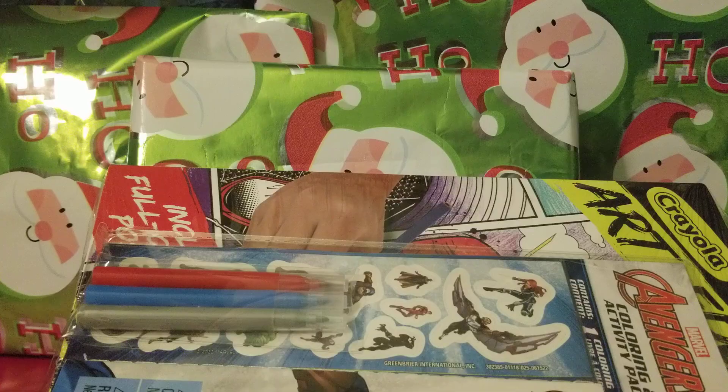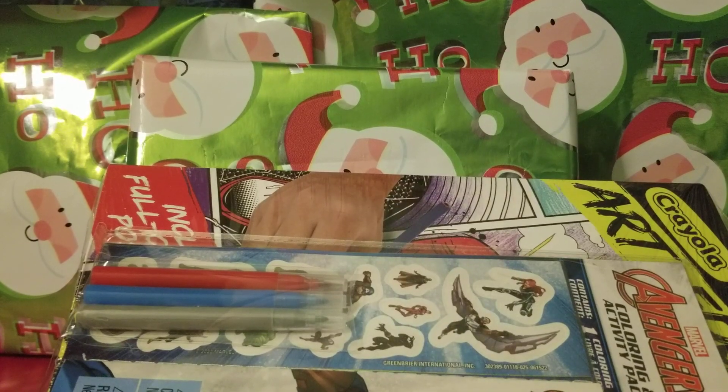Hello everyone, today I got these two big bags right here — these are actually my Christmas gifts that I've collected, so of course we're gonna take a look at them and open each one.